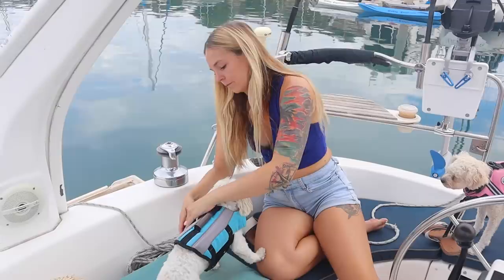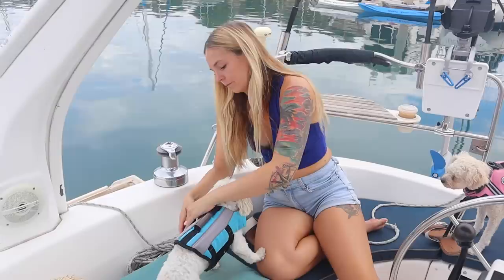We're going to put the puppy life vest on. Pups are ready to go. I'm going to take the electrical out, start her up, and then we have to stop at the fuel dock. Then we're going to be on our way. She starts right up. We're good.